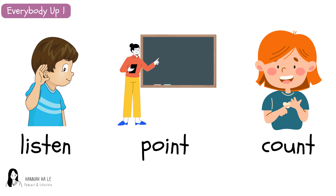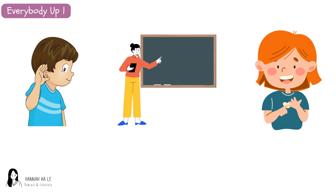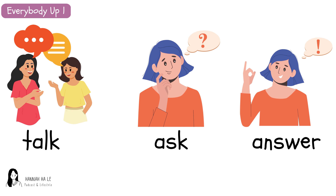Listen. Point. Count. Listen. Point. Count. Listen. Point. Count. Talk. Ask. Answer.